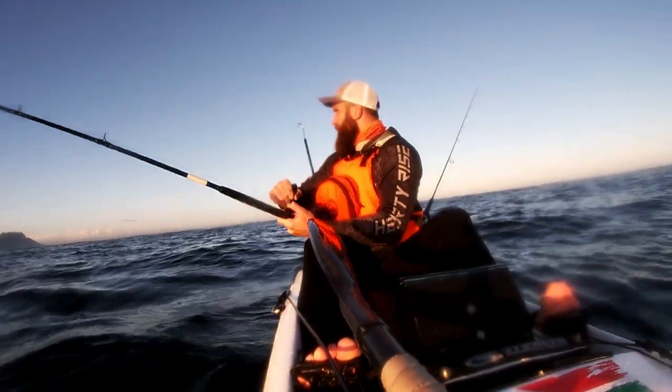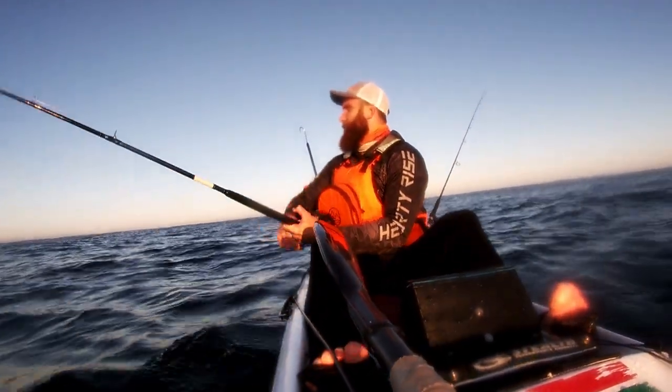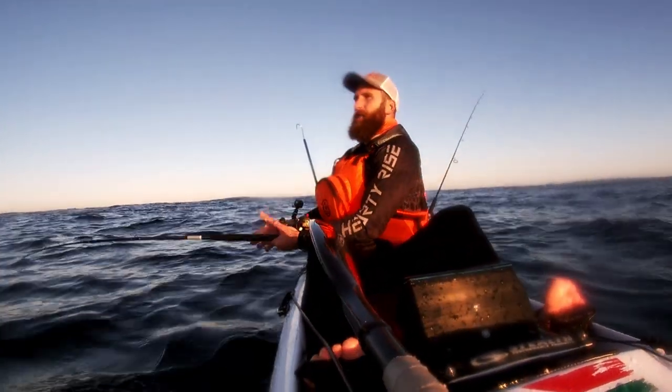Cape Town yellowfin! Yeah, 100% that's a yellowfin — all the way from Cape Town!